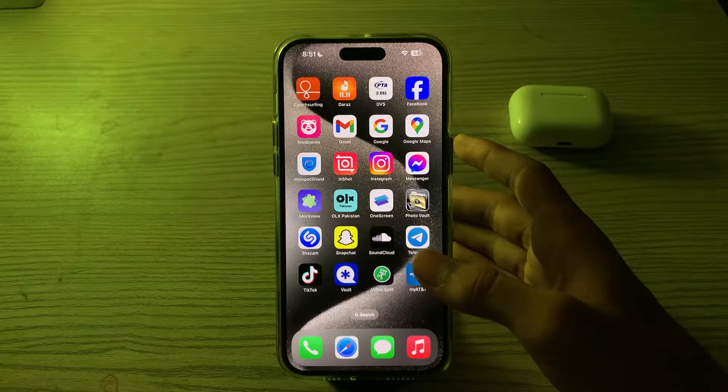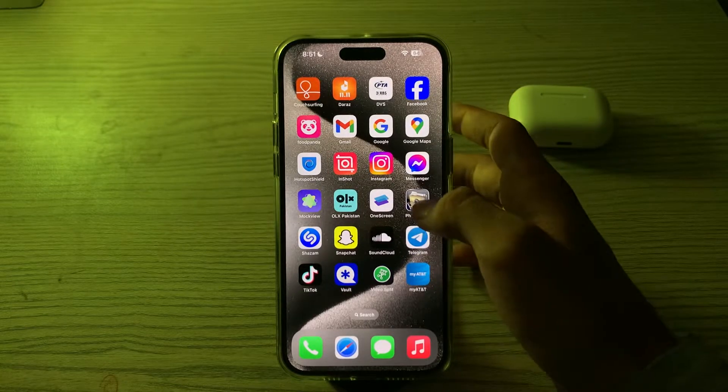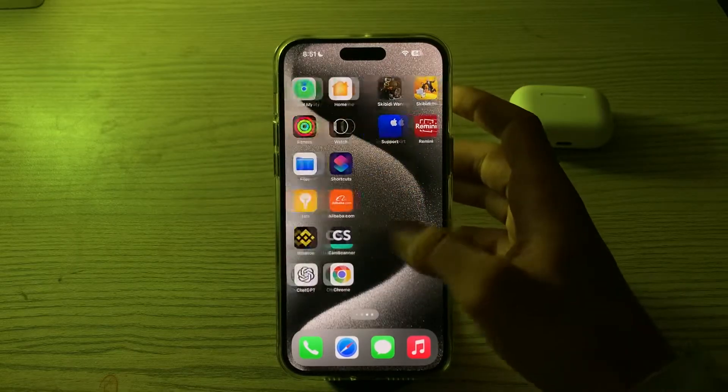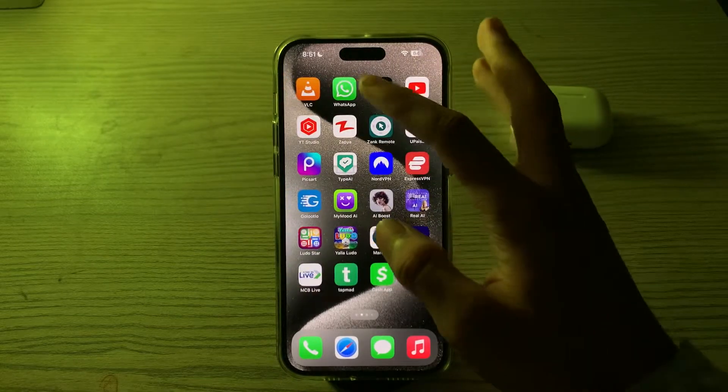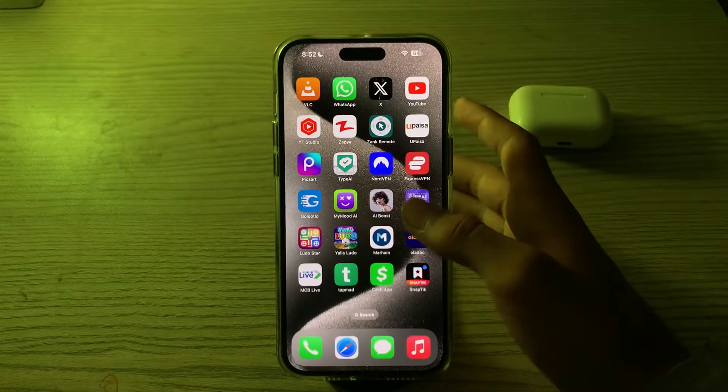Next, you have to restart WhatsApp. Close WhatsApp from the app switcher and then reopen it. To do this, open WhatsApp, close it, and try reopening it again.